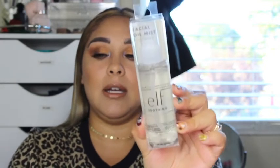e.l.f. just came out with a couple of facial oil mists, and I picked one up — it is the Facial Oil Mist in Soothing. Let's take this out and see how the sprayer is. So this is what the sprayer looks like — it's a really fine mist. Can't wait to use that.